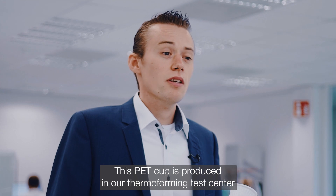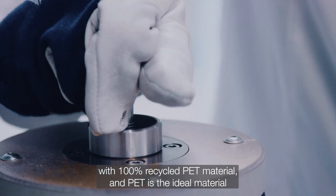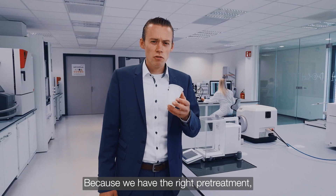This PET cup is produced in our thermal forming test center with 100% recycled PET material, and PET is the ideal material to realize the circular economy. Because with the right pretreatment,